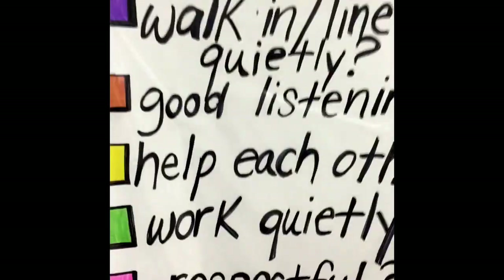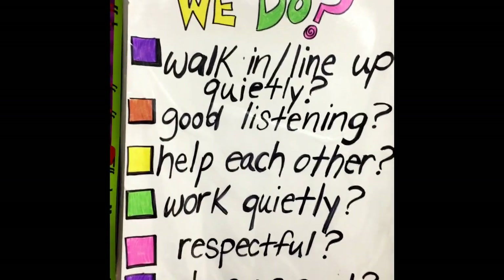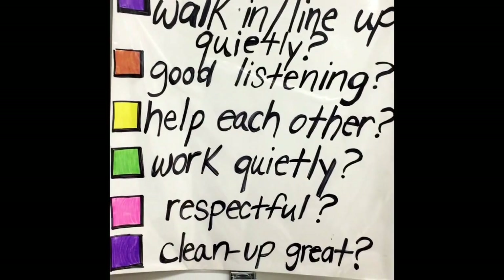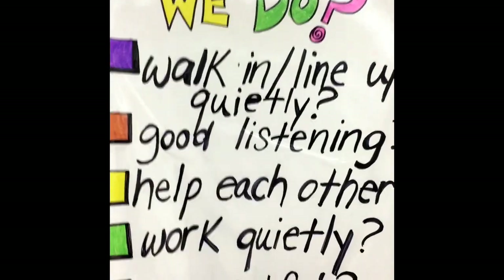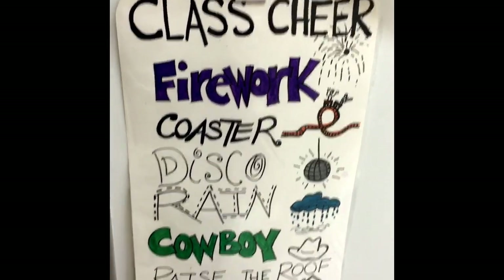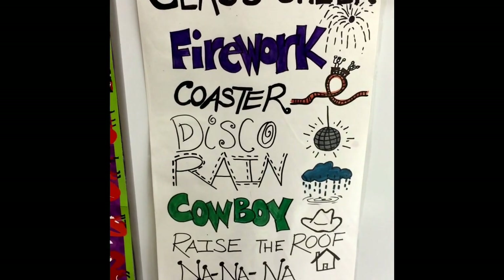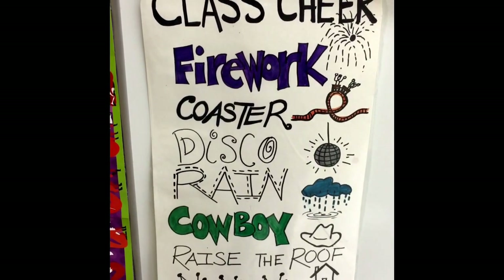Now the checkpoints — here we go. These are our six things: walking quietly and line up quietly, each worth a half point to equal one. Then good listening, help each other, work quietly, respectful, and clean up. If we get six out of six, which is amazing, you will get to do a class cheer. Here's the list of class cheers — we do go in order. Six out of six just means you're superstars, and I want you to know how much I appreciate that. Yes, they're silly and cheesy, but that's the fun of it.